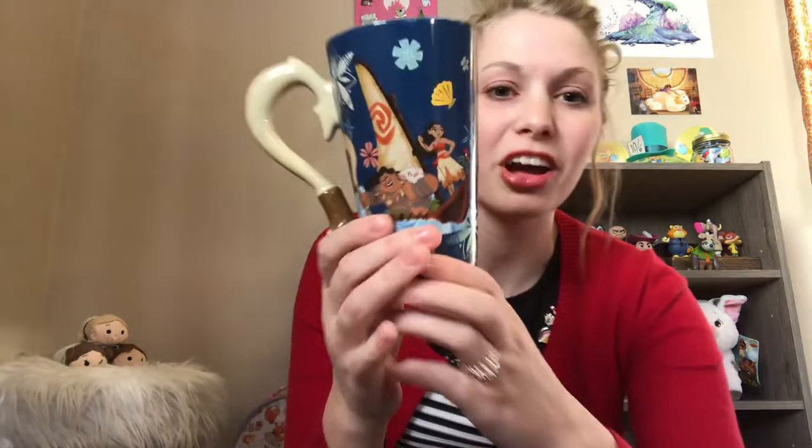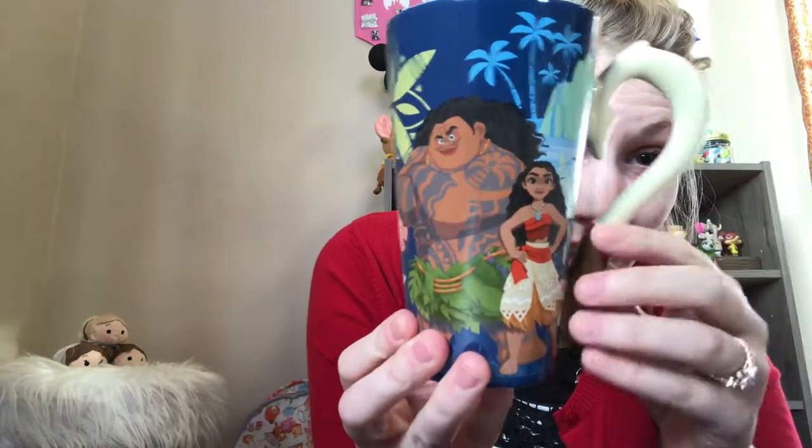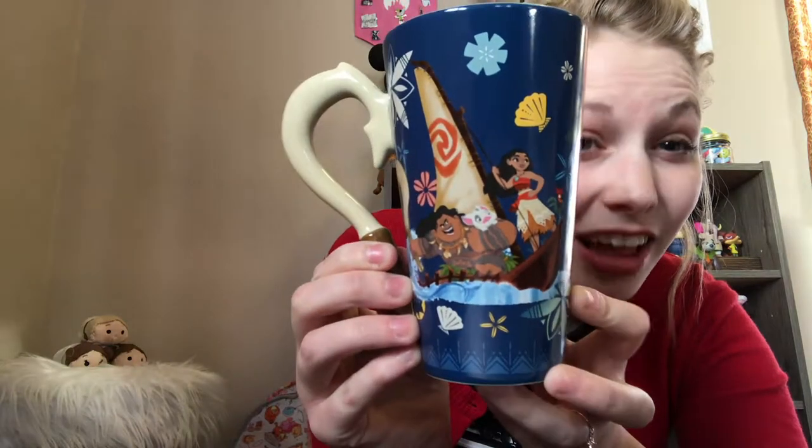This Moana mug I just got from my mom for Christmas. When it first came out I wasn't sure I wanted it, but then it went out of stock and I really wanted it. eBay was too expensive, but they re-released it before Christmas 2017. I think it was $12.99 or $14.99. I love the artwork — Moana and Maui, all the flowers — just so beautiful.